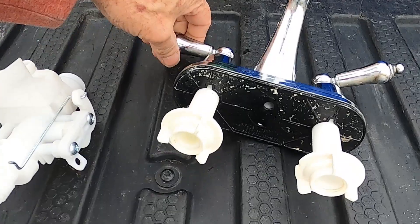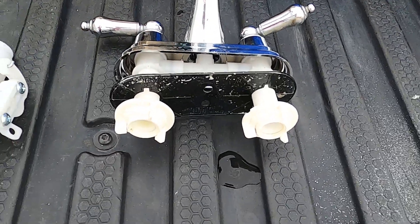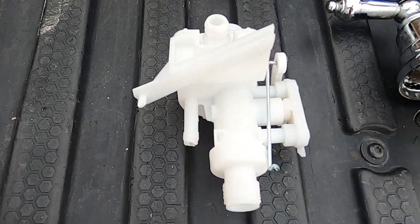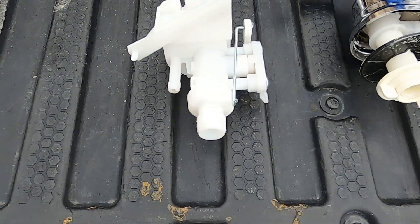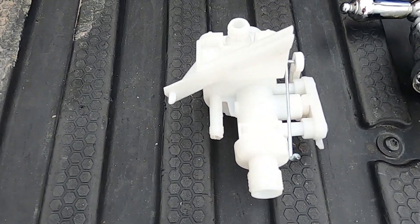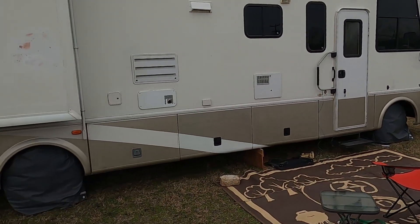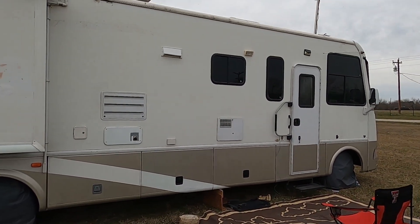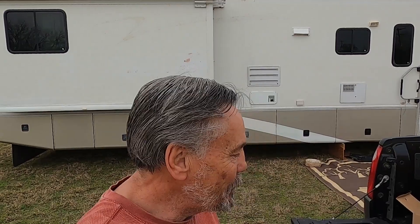We had to replace this bathroom spigot, and this is a component off the toilet. You might wonder how it had anything to do with wind. Well, when we spent the night in Trinidad it was really windy and cold, and my RV is not even close to being a four-season RV — it's more like a one-season RV — so stuff freezes up in it.